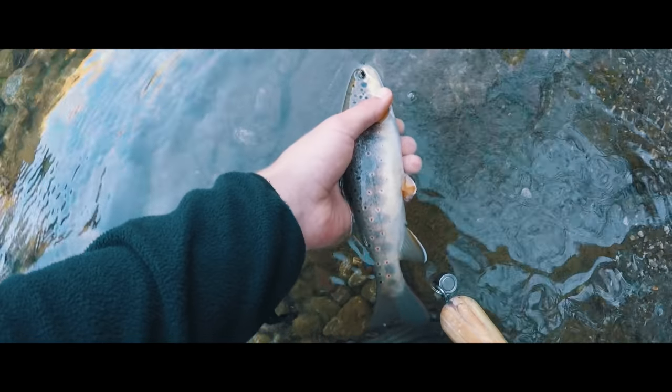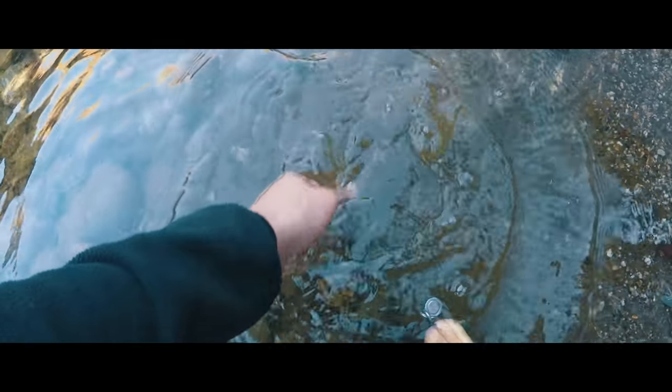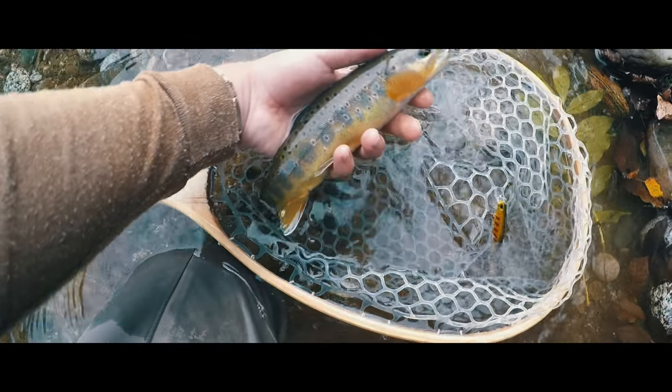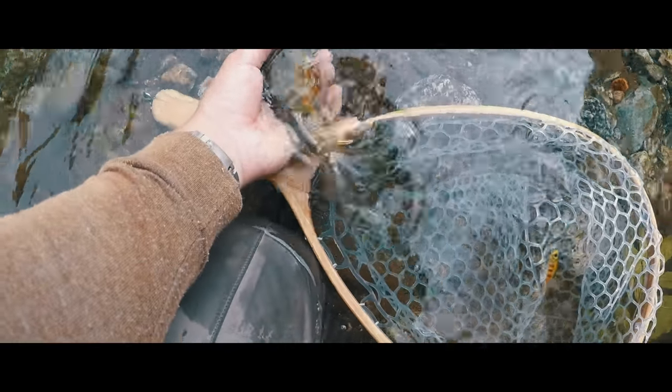Now if you look at that trout for example, the white line on its fin is extremely beautiful and the color pattern itself is unique. The color pattern of a trout is like a human fingerprint — there are similar patterns, but you won't find the same pattern ever again.